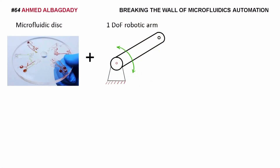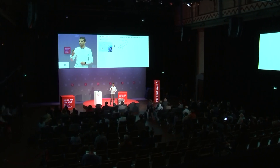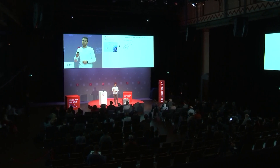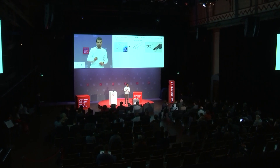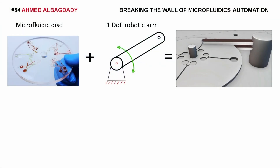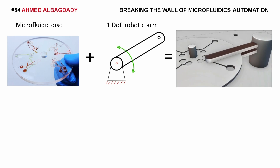Therefore, I designed a new generation of microfluidic devices that integrate a one-degree-of-freedom robotic arm to act as a helping hand with the microfluidic disk, so they can coordinate their movement and reach every point on the disk just like a hard disk drive would do. You can see this animation — they all work independently and in coherence, and it can also follow a path on the microfluidic disk.